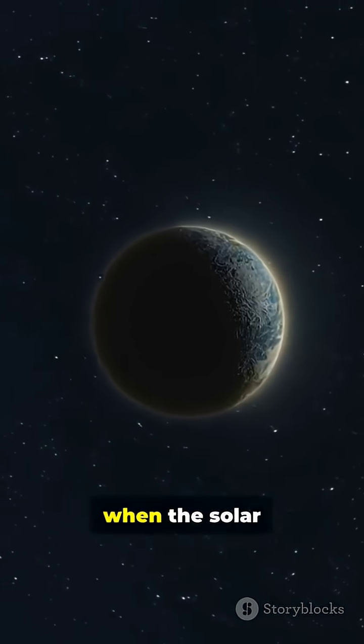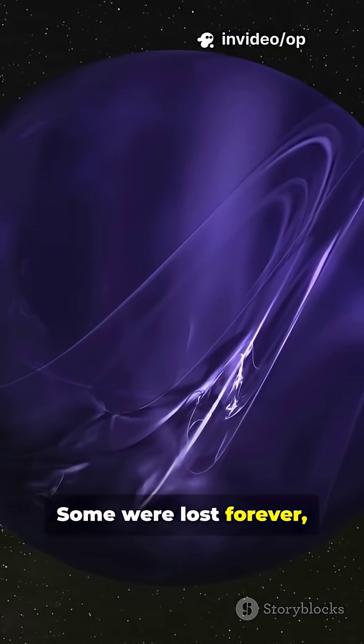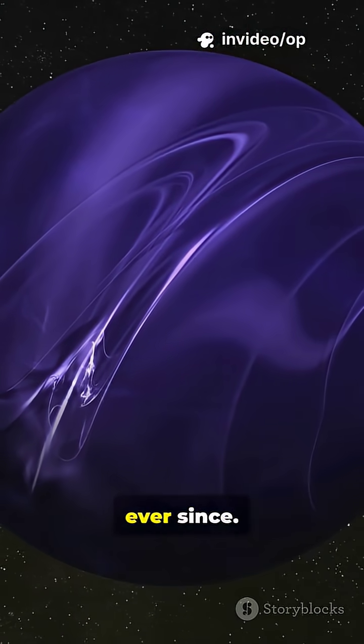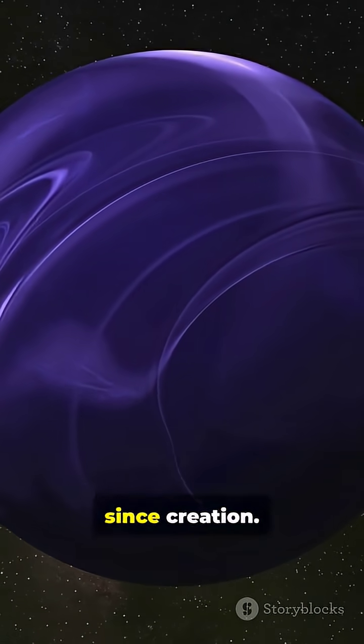Billions of years ago, when the solar system was just forming, the giant planets flung out trillions of icy leftovers. Some were lost forever, but others settled into this distant cloud, orbiting quietly ever since. They're cosmic fossils — pieces of the same stuff that built the planets — and they haven't changed since creation.